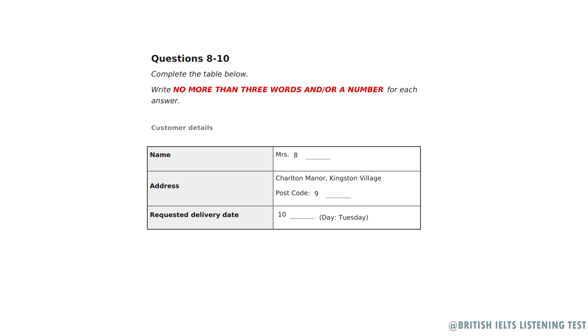Well, the first part's right, but you spell Thompson with a P in between the M and the S of the surname. And your address, please. It's Charlton Manor, spelt C-H-A-R-L-T-O-N, and I live in Kingston Village. You'll need the postcode too. It's K-N-2-6-5-6-T. Did you say K-M-2-6-5-6-T? No, it's K-N, not an M, then 2-6-5-6-T.